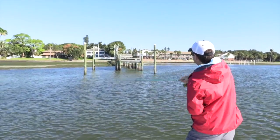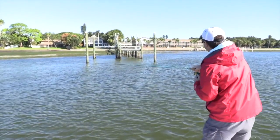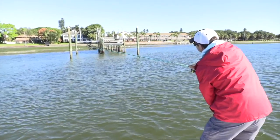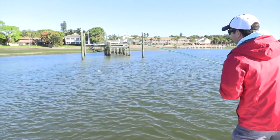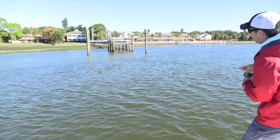We got another one out of this dock. We have really tough conditions. The weather forecast was way off. We have a windy day, no live bait, 100% artificial. And this is probably fish number five or six out of this dock.